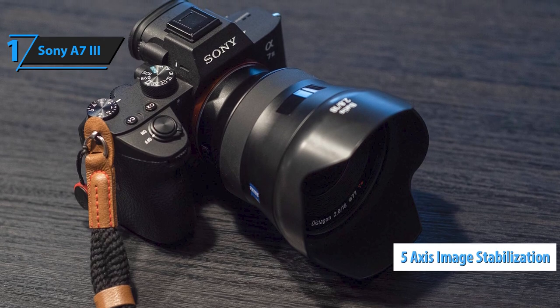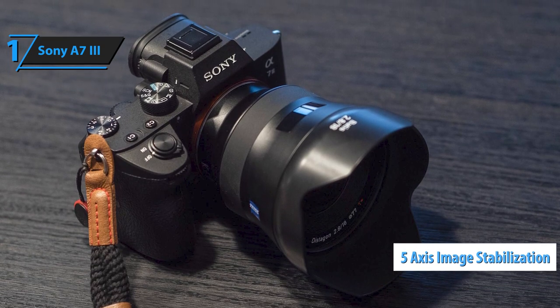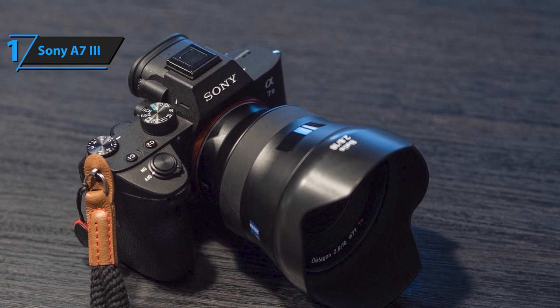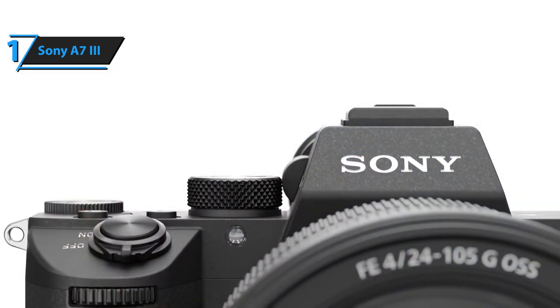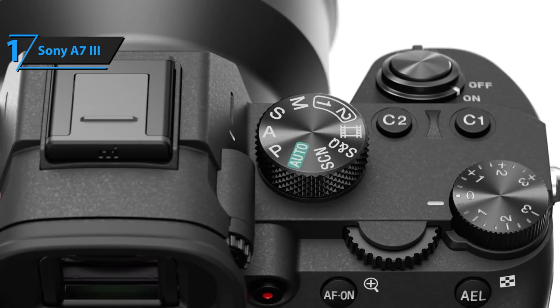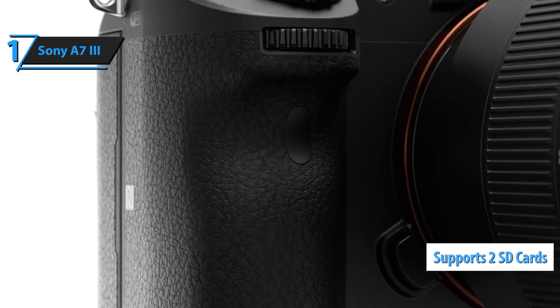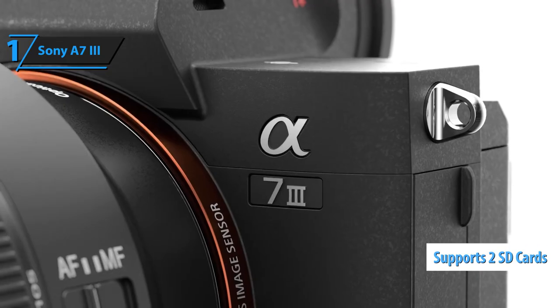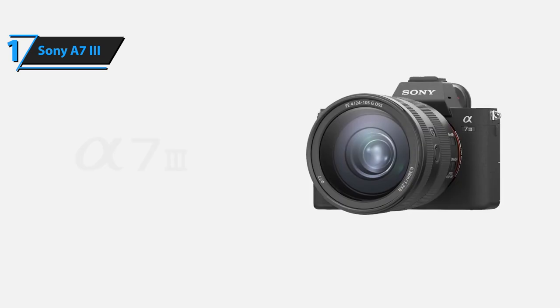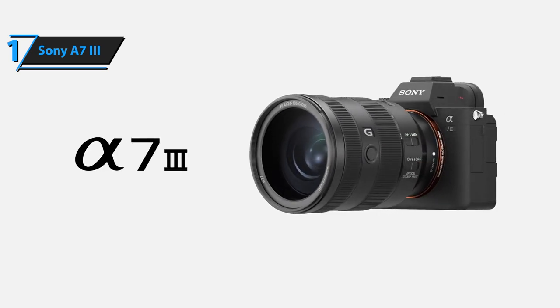which provides up to 5 apertures longer exposure than recommended for a specific focal length by CIPA standards, which is a better result than the Sony A7R III. It can also hold two SD memory cards and uses the advanced Sony NP-FZ100 battery, which gives it approximately 2.2 times more autonomy compared to its predecessor.